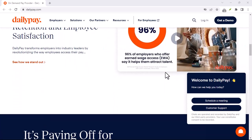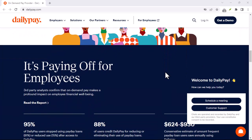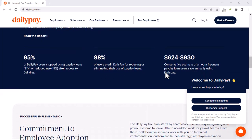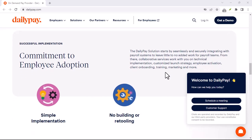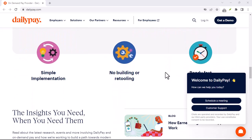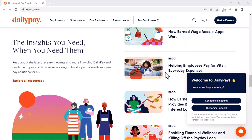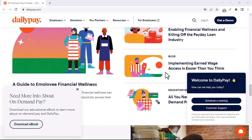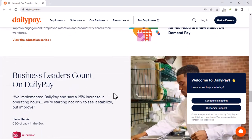Does DailyPay count as PTO? The short answer is usually no. But as with most things in the world of finance, there are exceptions. It's essential to do your research and understand the specific policies of your company. Remember, DailyPay can be a helpful tool for managing your finances, but it's not a magic solution. It's important to use it responsibly and avoid relying on it as your primary source of income. Thanks for watching, and until next time.